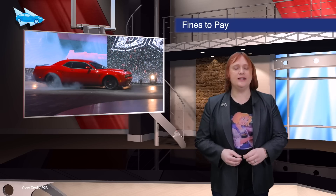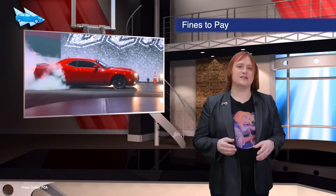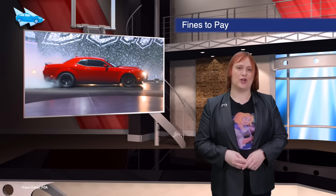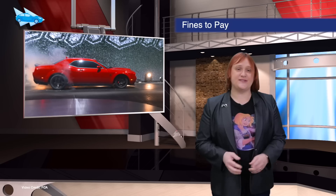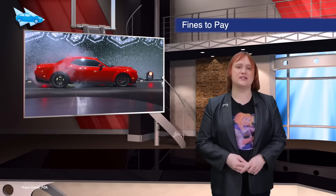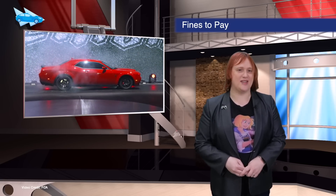Fiat Chrysler was the only automaker in the U.S. in 2016 to fail to meet corporate average fuel economy targets, and as such will now be facing a seventy-seven-million-dollar fine. FCA says it's committed to improving the fuel efficiency of its fleet, but at the same time railed against the CAFE targets anyway.